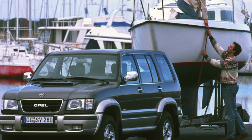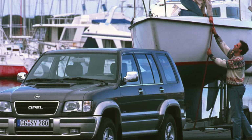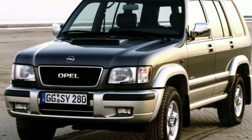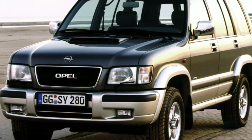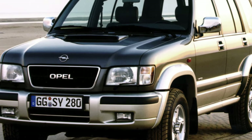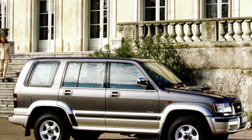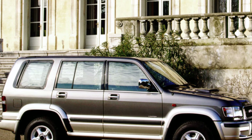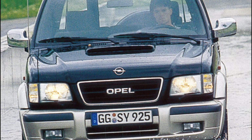Body metal resists corrosion well. But if a used car has been operated all its life on the salty streets of megacities, then in the lower part of the body you can find individual points of rust breaking through the paint. The frame base of the car will allow you to ignore these alarming symptoms for a long time. If body repair is needed, you won't be able to find used spare parts and will have to wait for new ones.